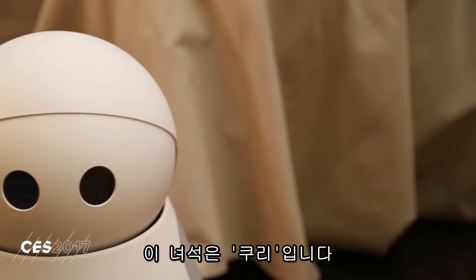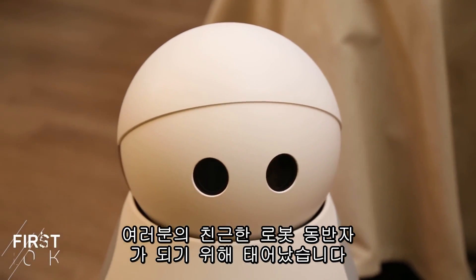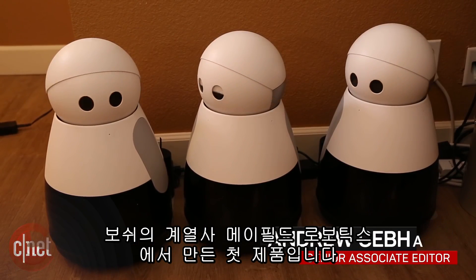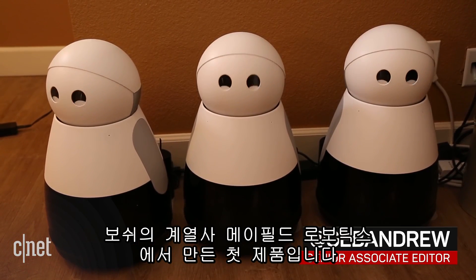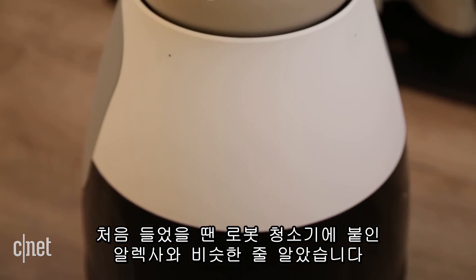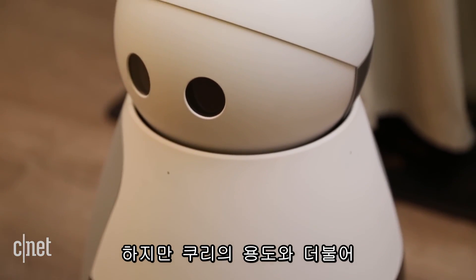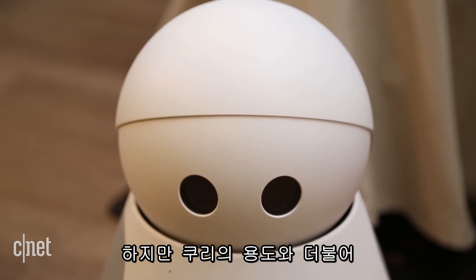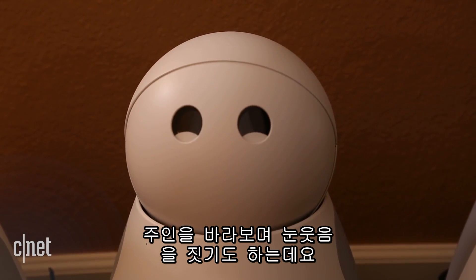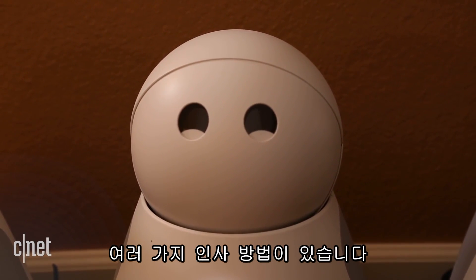This is Kuri, and it wants to be your friendly home robot companion. It's the first product from Mayfield Robotics, a startup from Bosch. When I first heard about it, I thought it was going to be sort of like an Alexa taped to a robot vacuum. But what Kuri tries to do, and where it tries to separate itself, is with personality — it looks at you and smiles with its eyes.